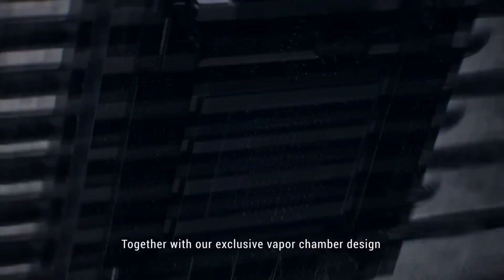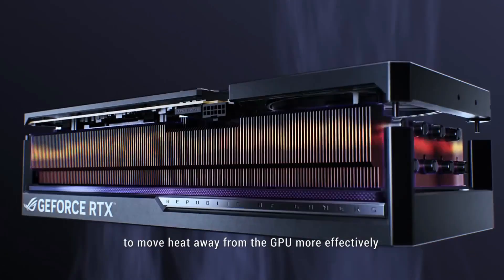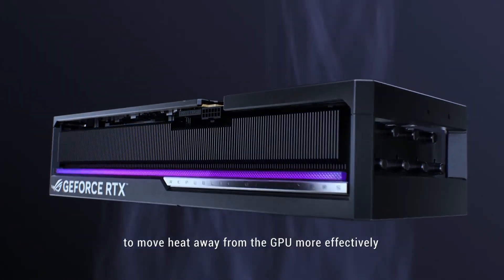For display outputs, there's one HDMI 2.1B port and three DisplayPort 2.1B ports, letting you drive up to four screens at once.